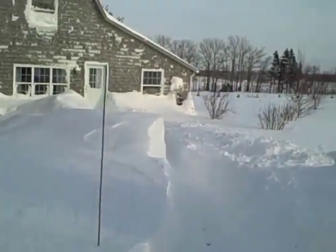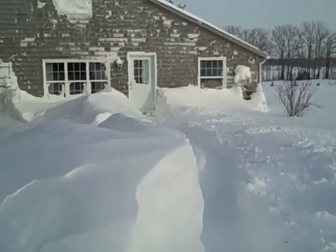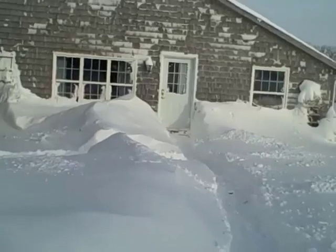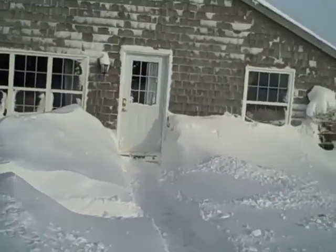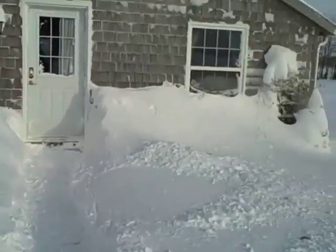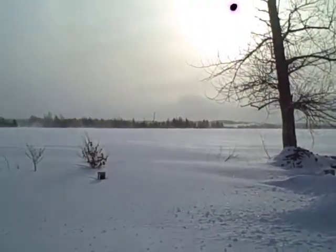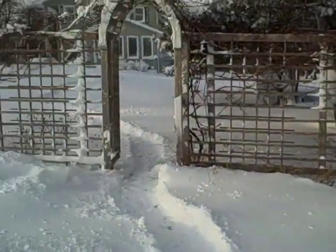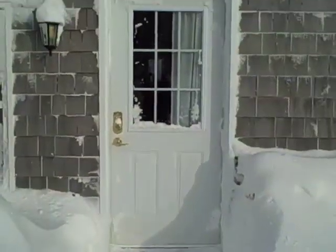We've got a west wind and our driveway is going to be blocked in another couple of hours with drifts again. This is the kind of drift we've been having. The sun's trying to come out. We've got a little cross-country path here, and here's the barn.